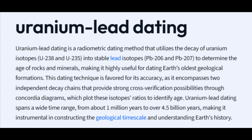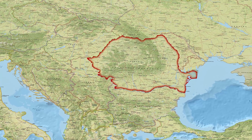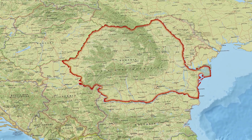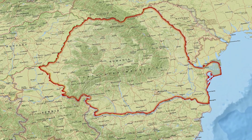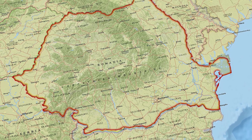How old is this evidence? Scientists determined the age using a method called uranium-lead dating. They applied it to small fragments of animal teeth found in the same layers as the marked bones. The results established a minimum age for the site of at least 1.95 million years old — significantly older than the previously oldest confirmed hominin sites in Western Europe, which date to around 1.4 million years ago.